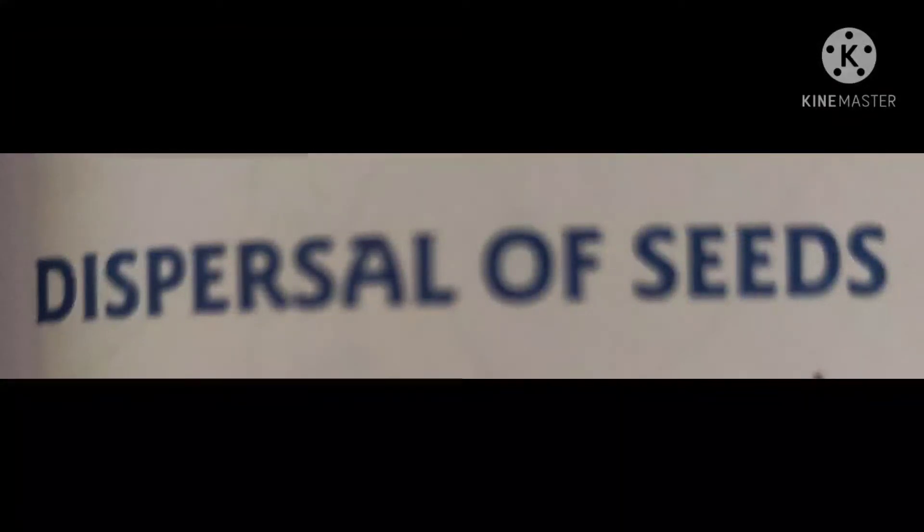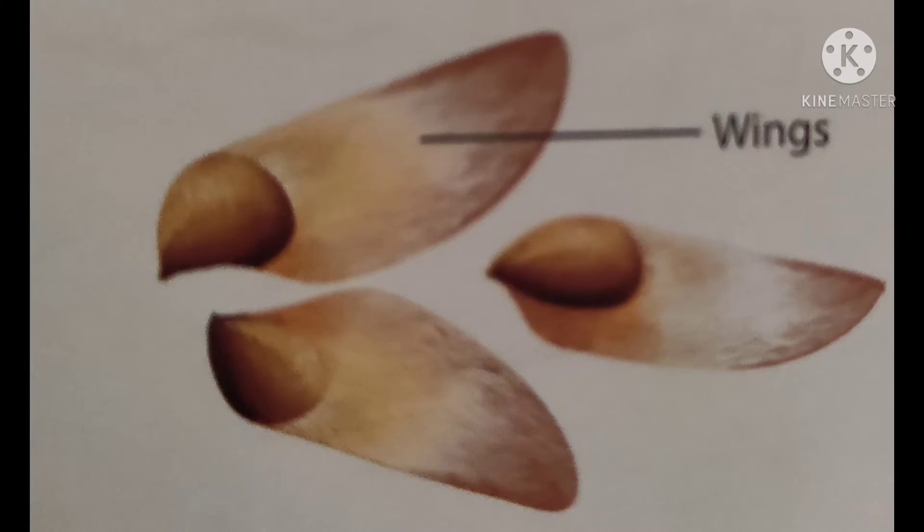There are many ways in which seeds get dispersed. Dispersal by wind: Seeds of certain plants are very light. Some of these also have wings or hair on them. These seeds are easily blown away by the wind to different places.